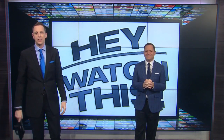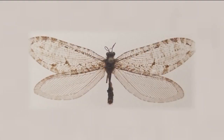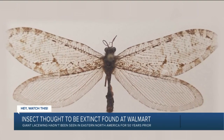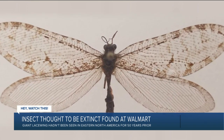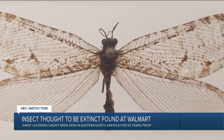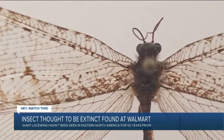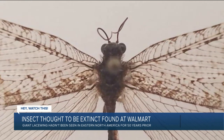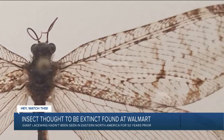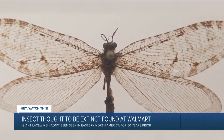A large insect once thought to be extinct was spotted in the most unlikely of places — outside an Arkansas Walmart. This is a giant lacewing, a species that existed during the Jurassic era. The director of Penn State's Insect Identification Lab found one on a Walmart building in 2012, but he misidentified it at the time and only recently discovered its true identity. This is the first sighting of a giant lacewing in eastern North America in more than 50 years, and the first record of one ever in Arkansas. Scientists don't know why the giant lacewing disappeared, but this discovery could mean there is a surviving population that evaded detection and extinction.